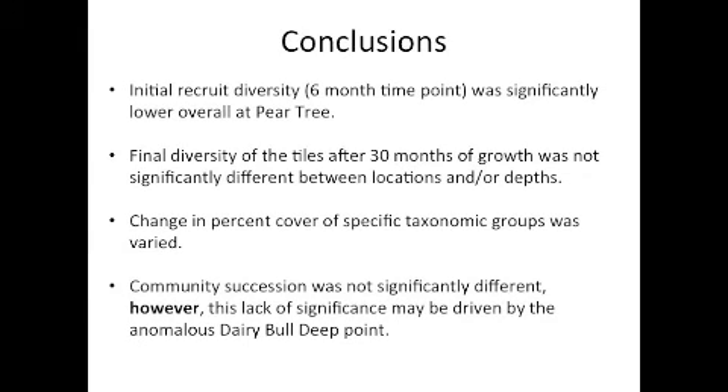To recap: the initial recruit diversity at the six-month time point was significantly lower at the highest sediment site, although final diversity was not statistically different between site or depth. The change in percent cover of taxonomic groups was varied, but in general coral, algae, and bare space decreased, while bryozoans, ascidians, and sponges increased. Finally, community succession was not significantly different between sites; however, this may be because of the anomalous Dairy Bowl deep site and further analysis is required.